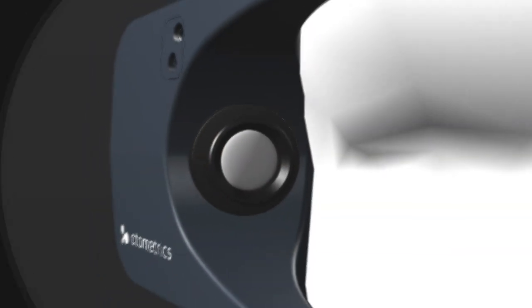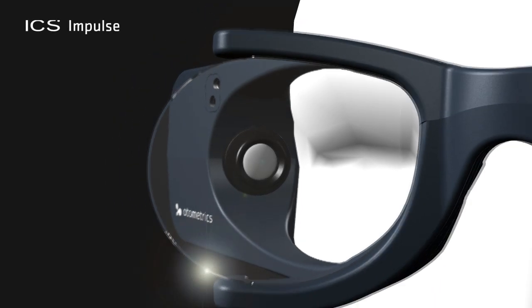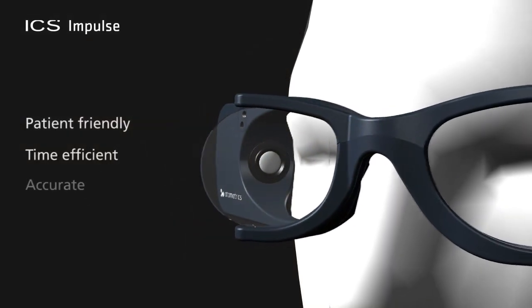The ICS Impulse will make assessing the semicircular canals of the vestibular system patient-friendly, time-efficient, and accurate.